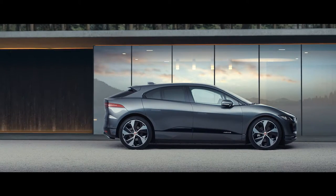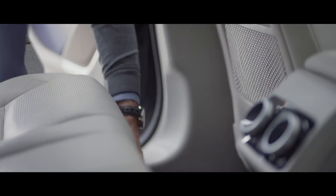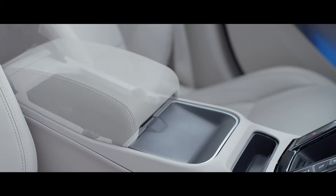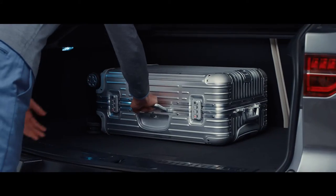The Jaguar I-PACE is also extremely practical inside, thanks to its electric architecture. For example, the absence of the transmission tunnel meant that we could include a 10-litre stowage compartment in the front, and with a near-flat floor in the rear.